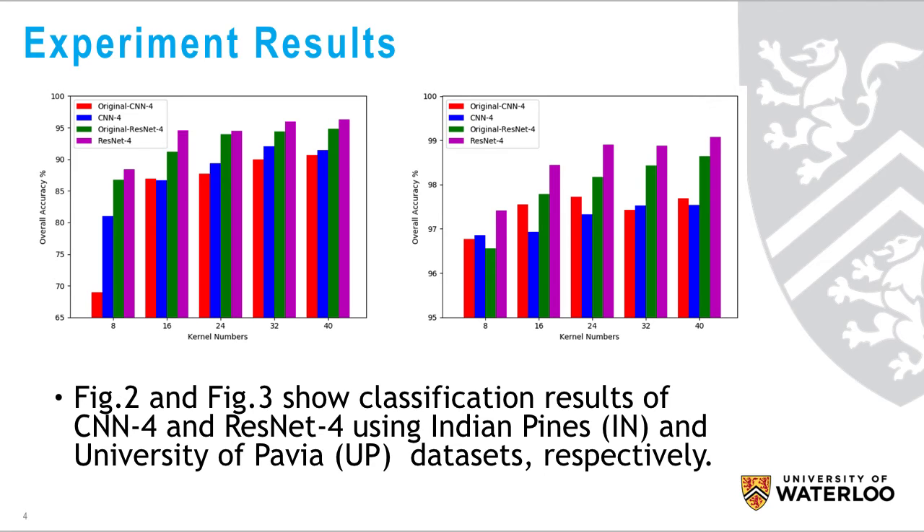As we can see in these figures, with the increase of kernel numbers, deep learning models generated better classification outcomes.